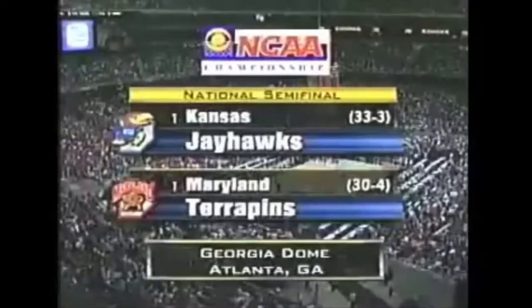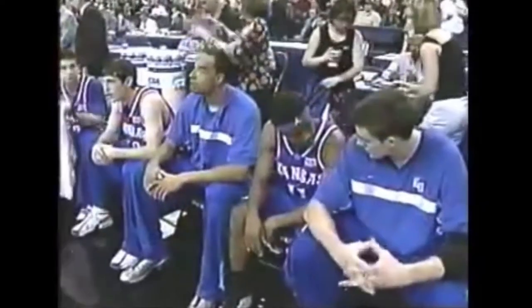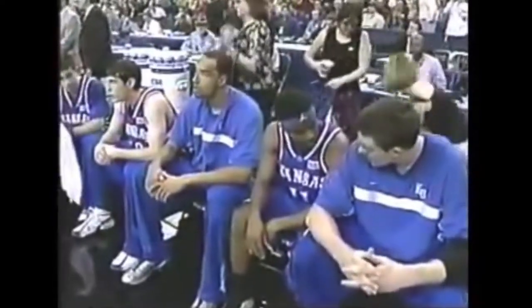University of Maryland's Terrapins. Let's meet the starting lineups. At center for Kansas, listed at 6'10", a junior from Richmond, California, wearing zero, Drew Gooden.